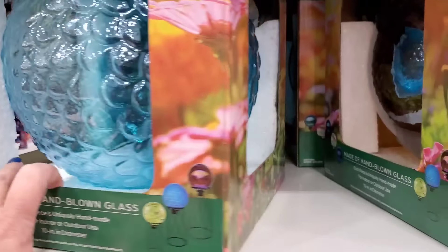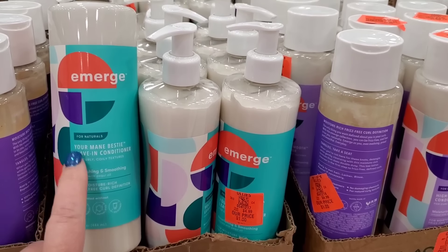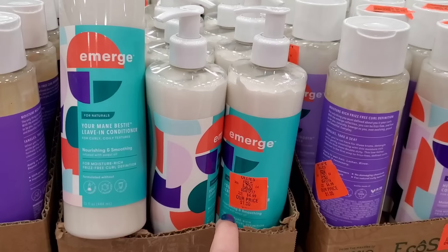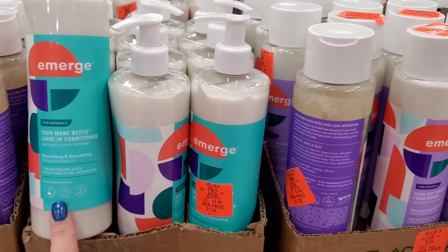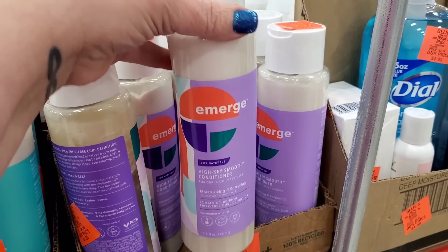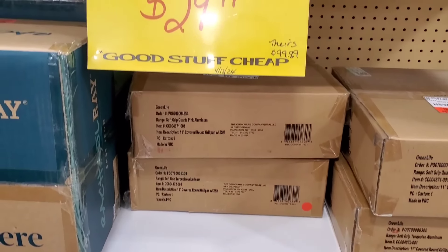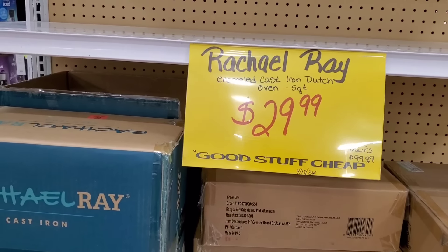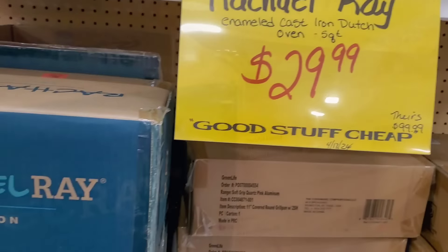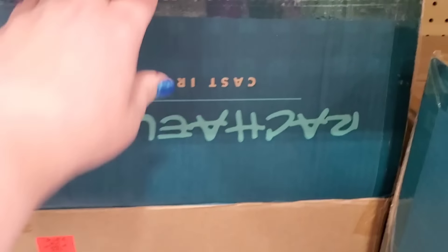This Emerge brand leave-in conditioner — they've reduced the $4.99 price to just one dollar. The high-key smooth conditioner is also reduced to just a buck. Great buys! Now, cookware — for $29.99 there's an enamel cast iron Dutch oven, five quart. Oh wow, it's $30 for an actual Dutch oven in red. That is nice — they're more at Aldi's! They also have a covered grill pan for only $14.99.